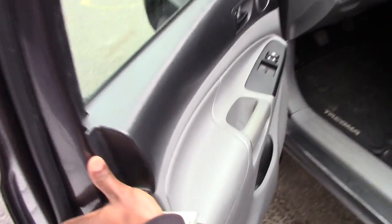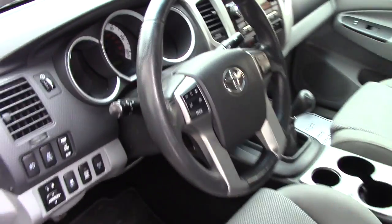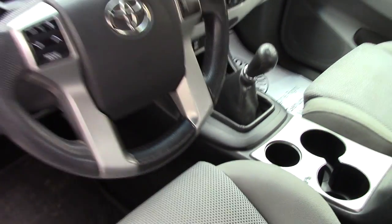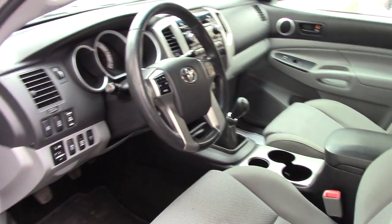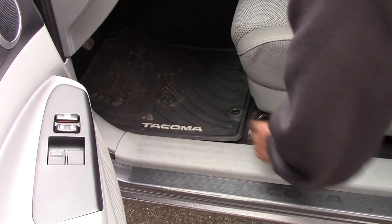If you take a look inside, the standard features include power windows and mirrors. There's nice audio controls on the steering wheel and cruise control, as well as voice recognition, so when you use your phone it will be easier. It's a six-speed transmission and you'll find cup holders right there.